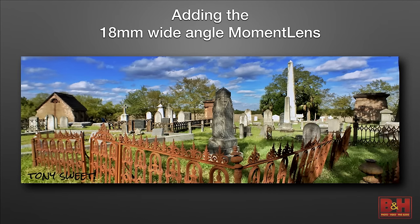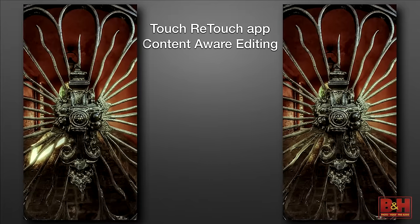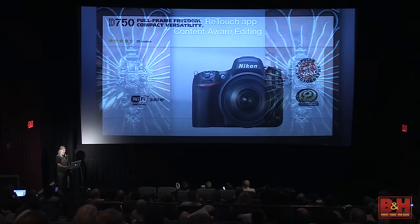You can also buy lenses — Moment Lens makes an 18mm and a 60mm: super wide and short telephoto. The image quality is great; you can only use certain cases with it, but they're the best lenses I've ever seen for the iPhone. We're shooting here — I can't wait for the sun to go in, but I went back later that night and got rid of it with Touch Retouch, which is content-aware removal for your iPhone.